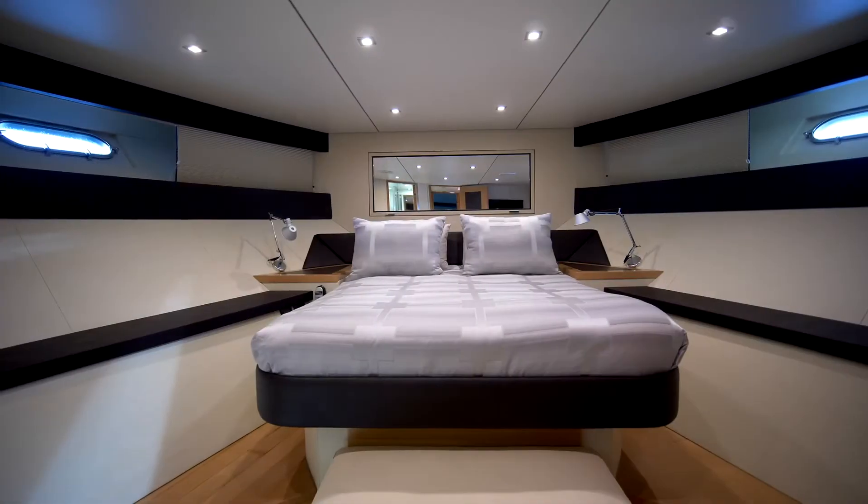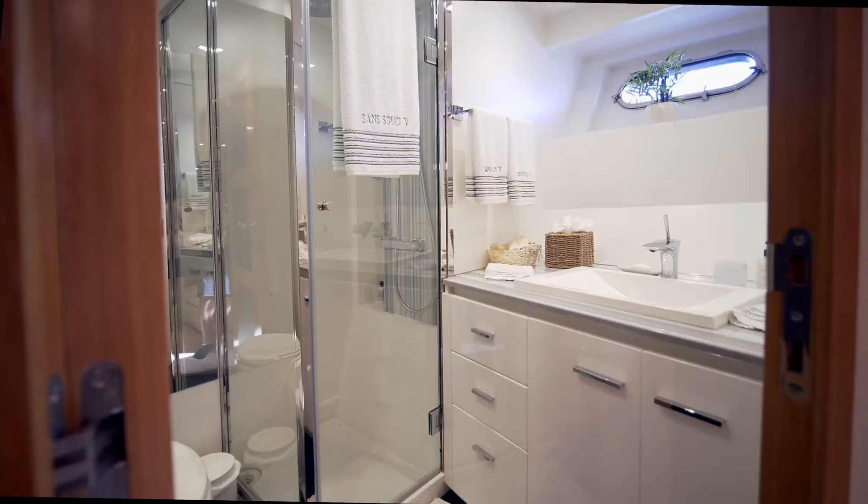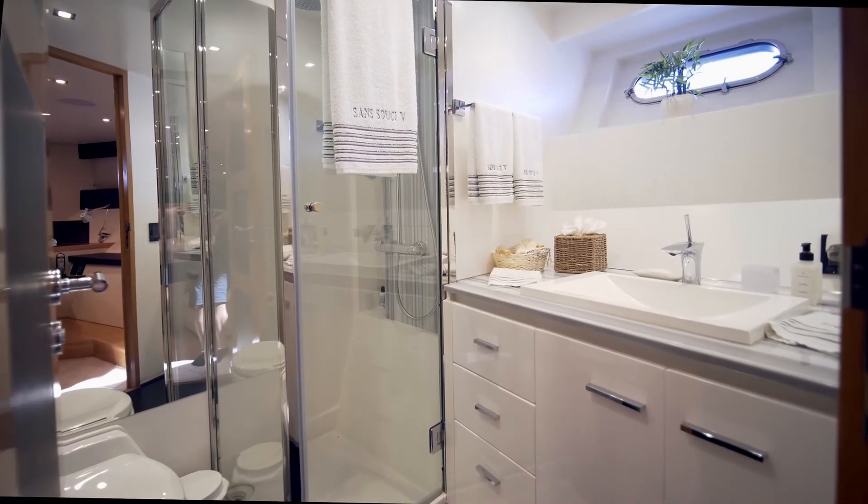Here we are in the VIP room — large king-size bed, TV, and a very spacious and cozy bathroom.